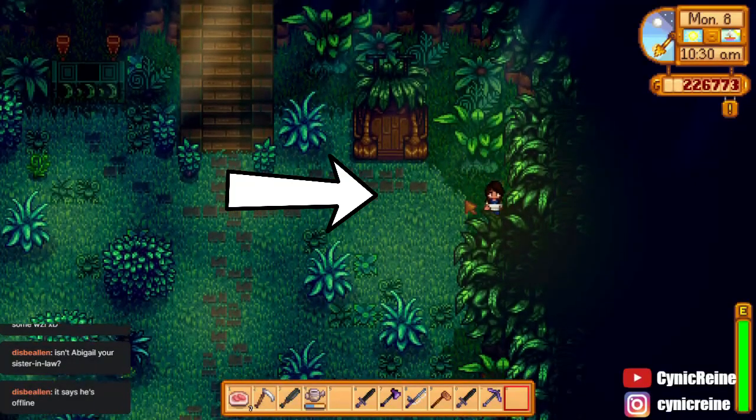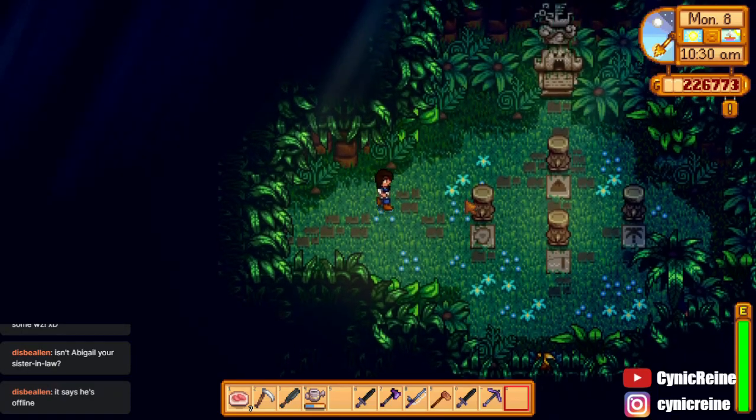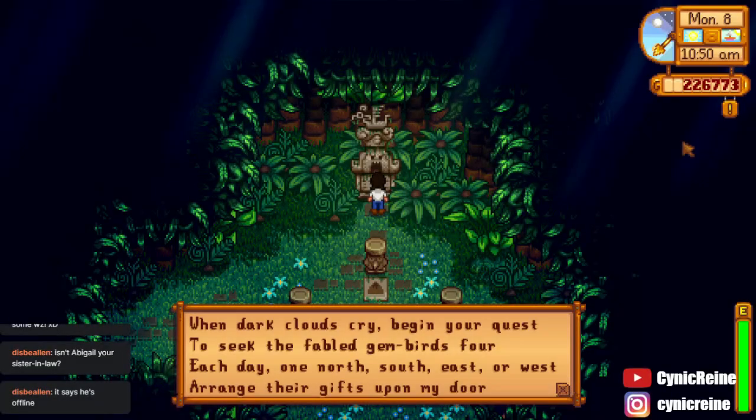To the right, next to this Parrot Express carriage, is a pathway to the hidden shrine. There you will see a statue along with four bird-like pedestals. When you examine the statue, you will see this riddle.